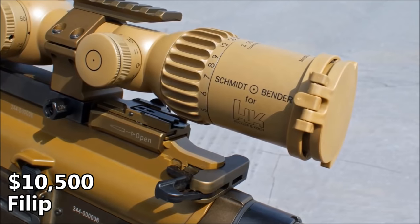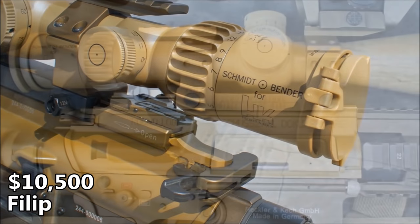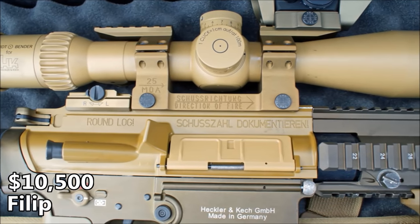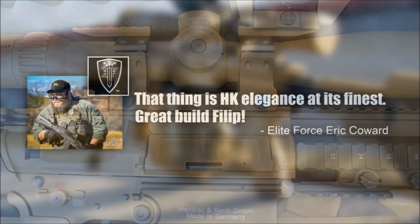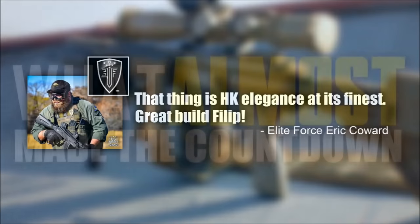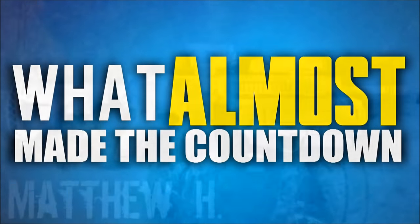This setup is more expensive than two Classic Army miniguns, one SOCOM Gear shell-ejecting Barrett, and one shell-ejecting CheyTac M200 from the same manufacturer. This is definitely the highlight of our countdown top series. But by our judges' votes, this isn't even number one on the list — which may have those judges receiving some hate in the comments. But first, before we reveal the top spot, let's get a look at some builds that almost made the show.